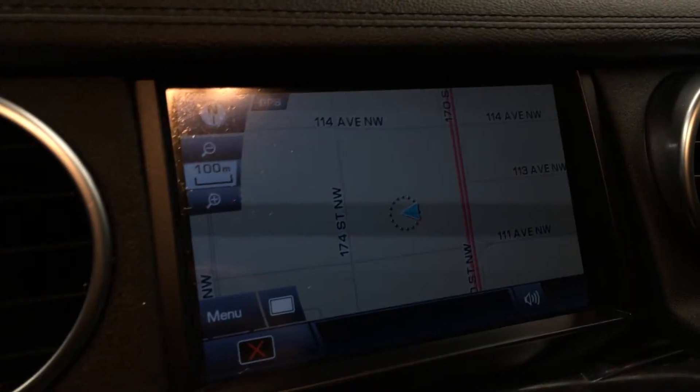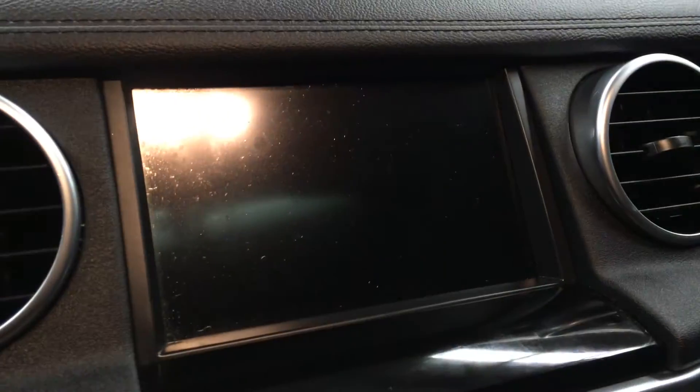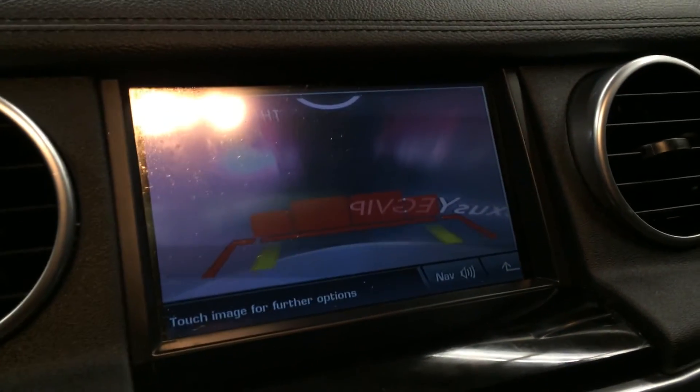Engine start and stop button. The display screen houses your navigation system and backup camera. Side mirrors auto tilt down in reverse — you have grid lines and it moves with the steering wheel.